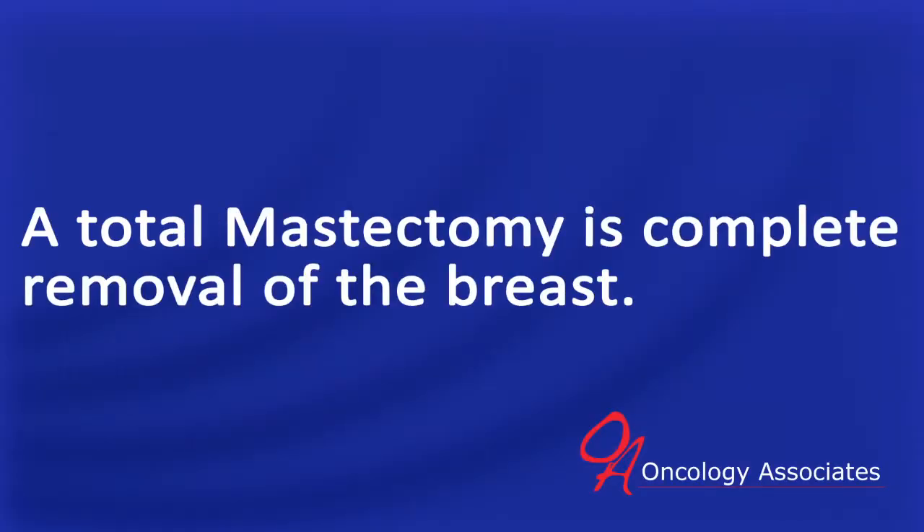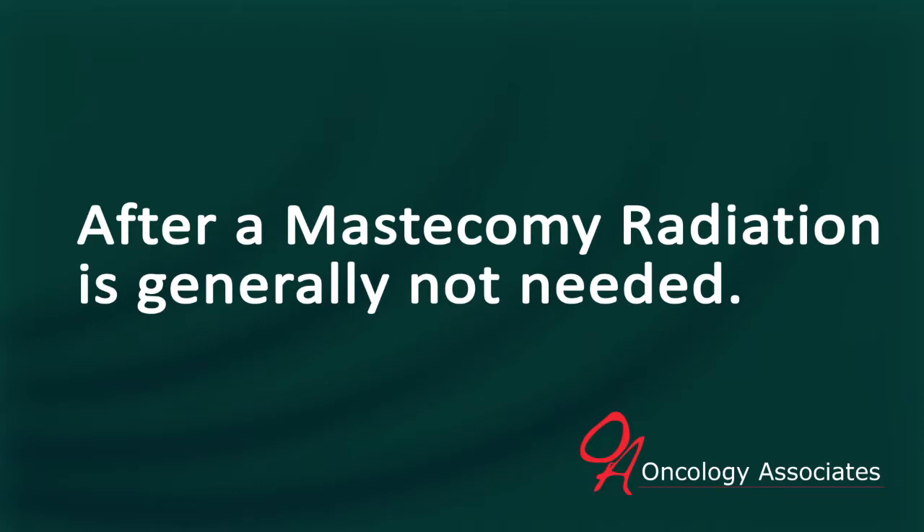A total mastectomy is complete removal of the breast, so there is not any breast tissue left behind, or very minimal breast tissue. In a mastectomy, radiation is generally not needed except in certain situations.